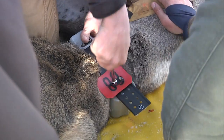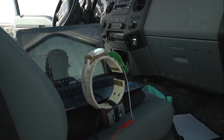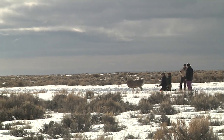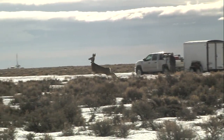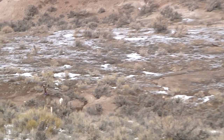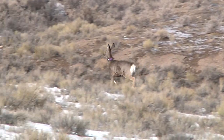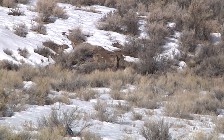Radio collars provide wildlife biologists with substantial data on animals' long-range movements on the landscape, and a number of studies are presently happening around the state, particularly with mule deer. It's certainly not illegal to harvest a radio collared animal. The Wyoming Game and Fish Department asks that hunters who find or harvest an animal with a GPS collar or transmitter remove that collar and return it to a Game and Fish officer or employee.